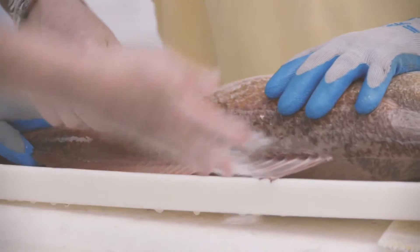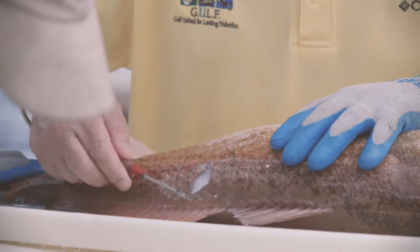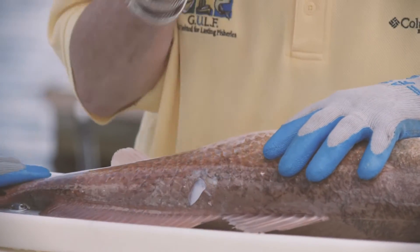It's somewhat of a bait and switch, if you will. We're tricking these anglers into coming down, going out and fishing, and catching some really healthy, fat redfish, and bringing them back to us so we can tag them and put them back into the water — swimming towards scientific research. It's a match made in heaven.